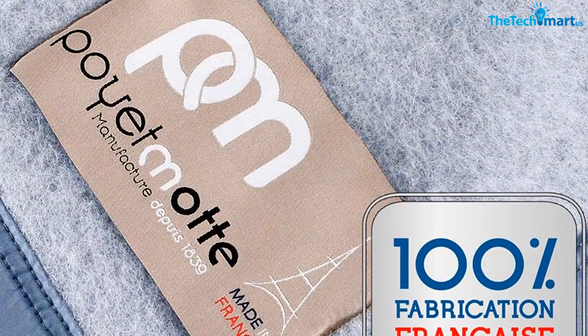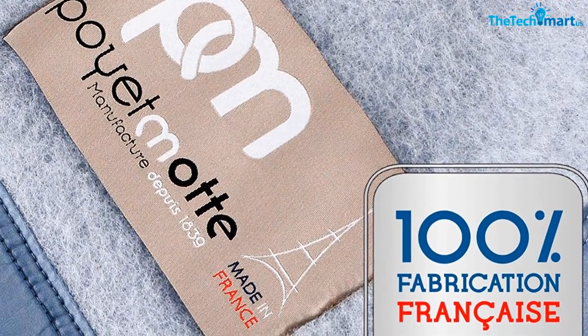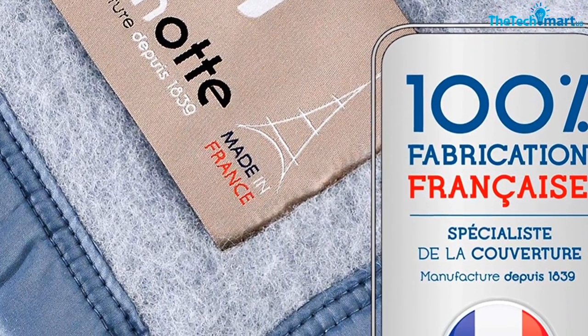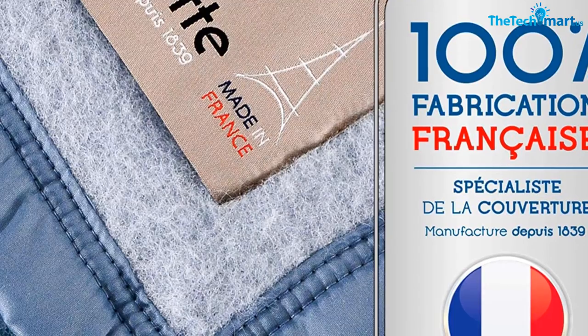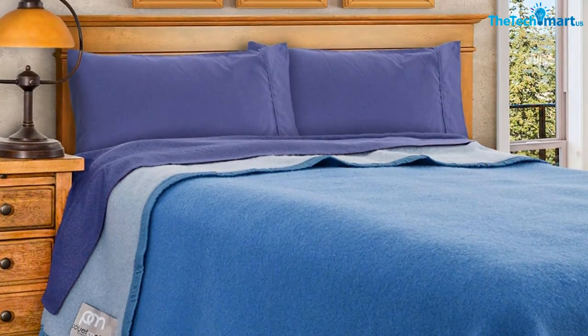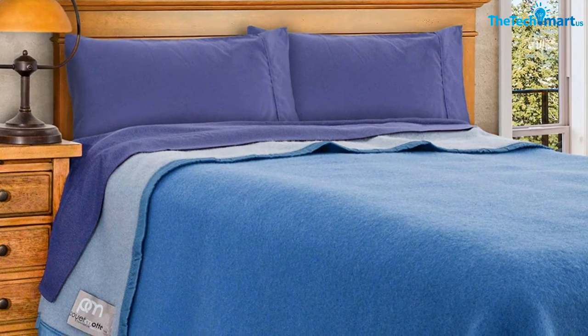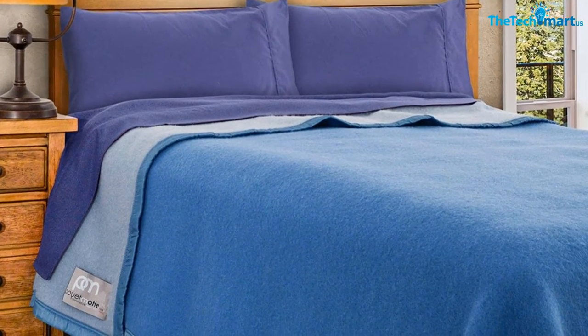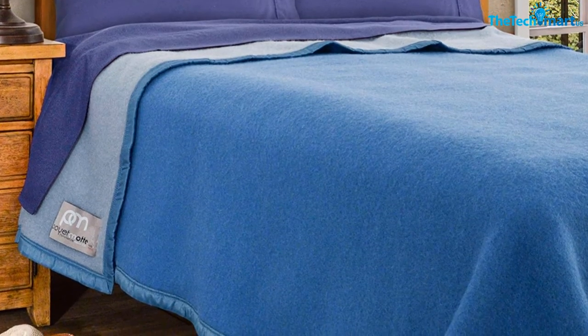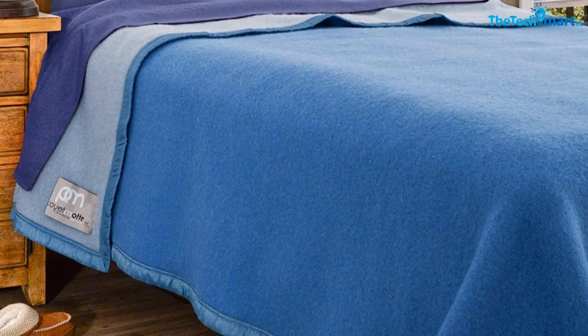The 100% virgin wool is one of the ideal features that make this a superb blanket choice. Apart from premium wool, the blanket boasts a unique knitting process that makes it tight and pliable. Double stitching binding provides exceptional strength and durability. With the heavy duty design, this blanket is superbly made for use in cold seasons. The ability to be machine washed allows people to enjoy a smooth cleaning process.